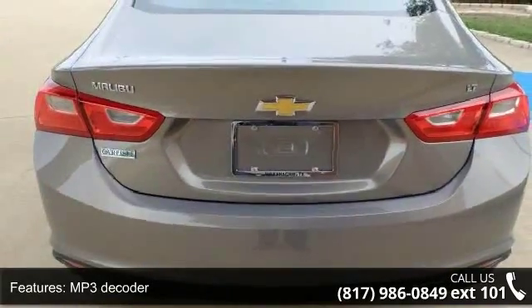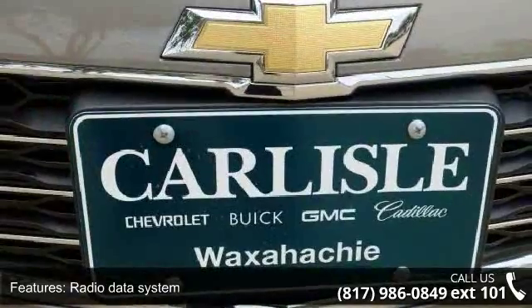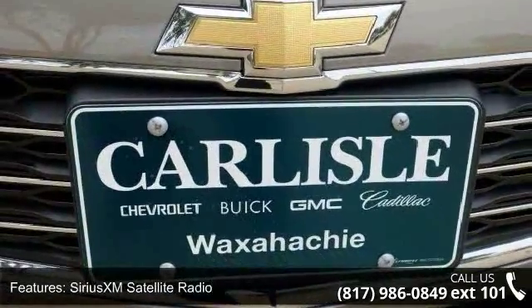Additional features include air conditioning, rear window defroster, 8-way power driver seat adjuster, power driver seat, power steering, and power windows.